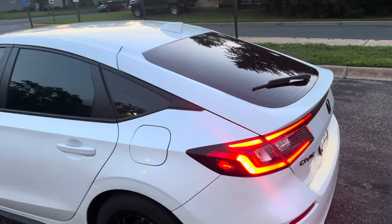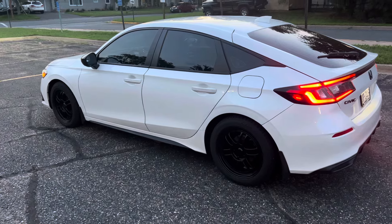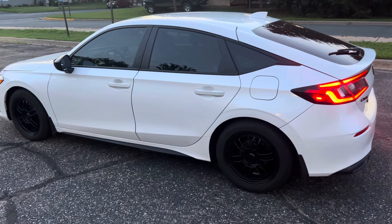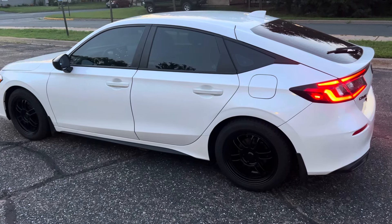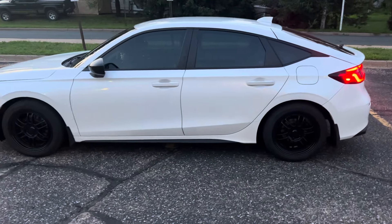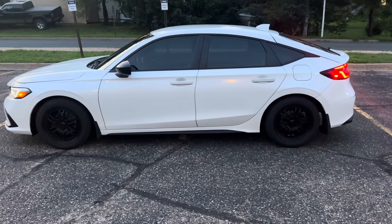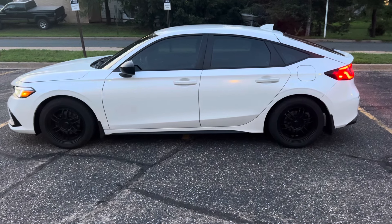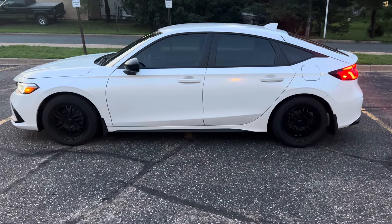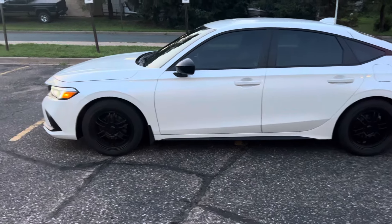I think exterior-wise I'm kind of getting there. One thing I'd like to do is remove that rear wiper, because now it just sticks out for some reason. But it's so useful here and we've had a lot of rain recently, so I don't know if I'm going to do that. It'd look a lot cleaner without the rear wiper on the hatch. I'm also debating on getting a black spoiler on the back.